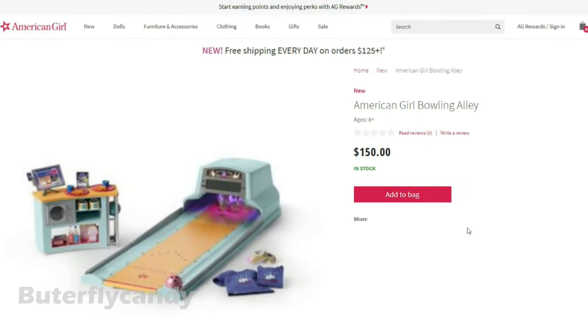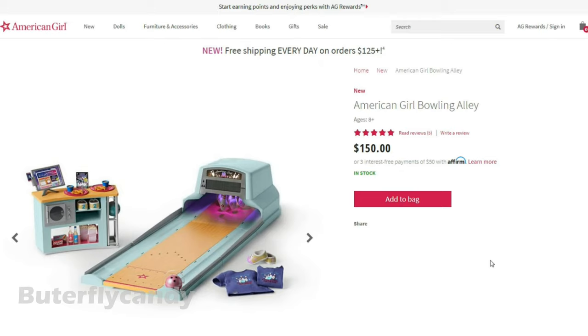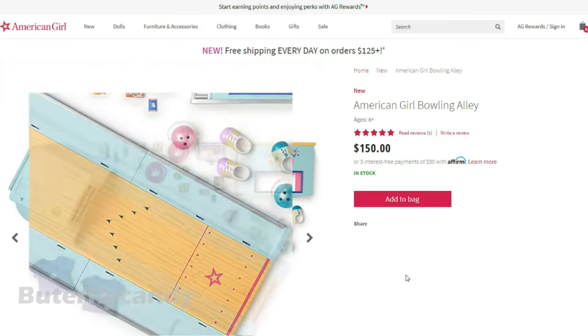Oh look at this awesome bowling alley — oh my gosh, this is so cool! Another new feature is that now they have a three interest-free payment option. Oh my gosh, this is so cute.